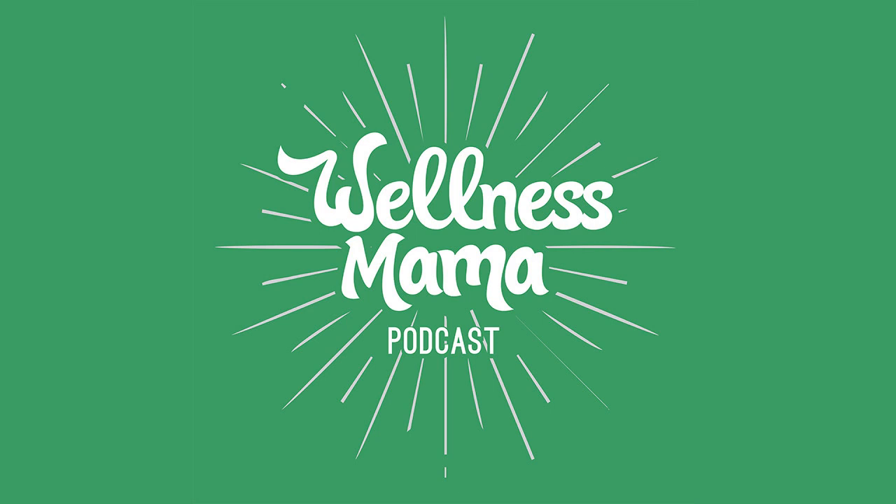Hello and welcome to the Wellness Mama podcast. I'm Katie from wellnessmama.com and I'm here today with someone who is a personal friend and also someone I really look up to in the health world for her research and all of the work she's done to help so many people. I'm here with Dr. Terry Walls, who is a clinical professor at the University of Iowa, where she conducts clinical trials testing the efficacy of therapeutic lifestyle interventions to treat multiple sclerosis related symptoms. She's also the author of The Walls Protocol: How I Beat Progressive MS Using Paleo Principles and Functional Medicine, and the cookbook The Walls Protocol for Life.